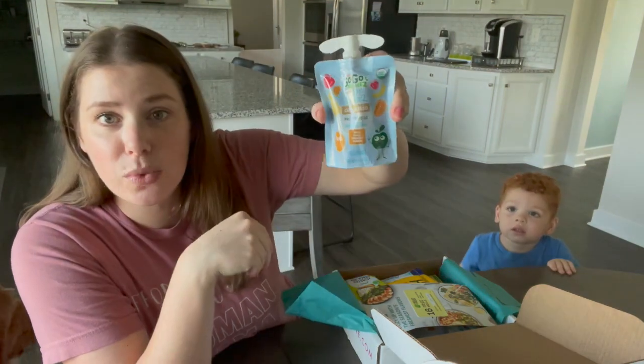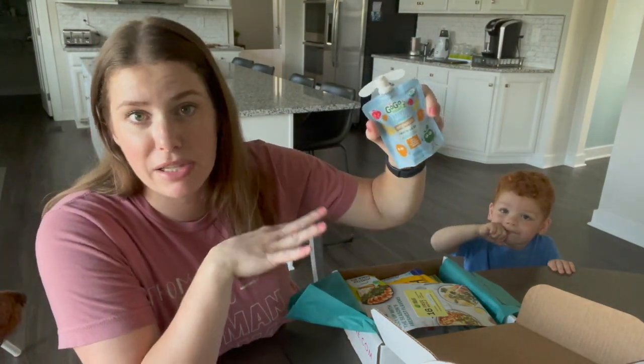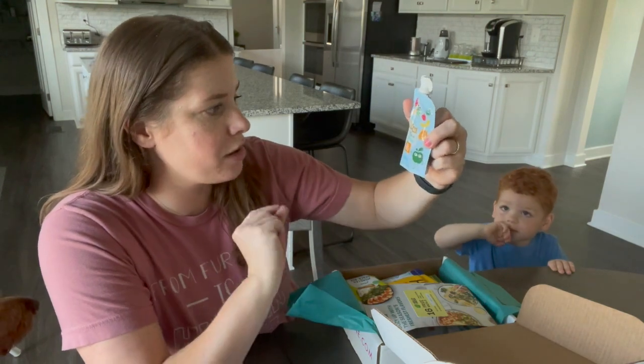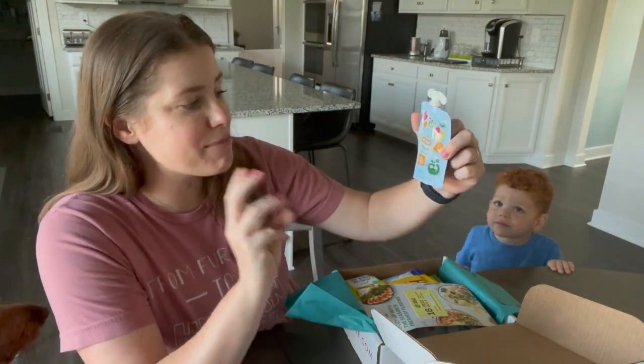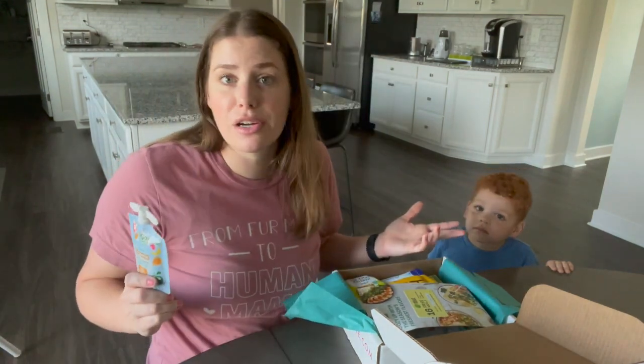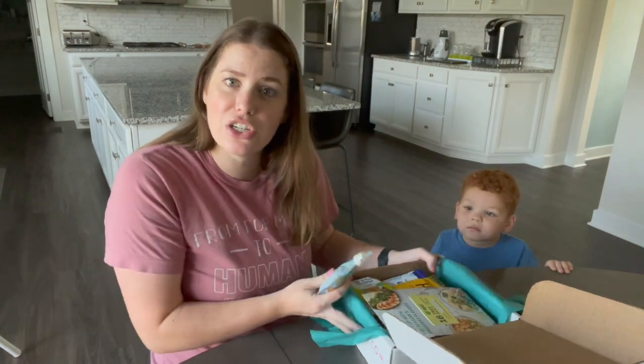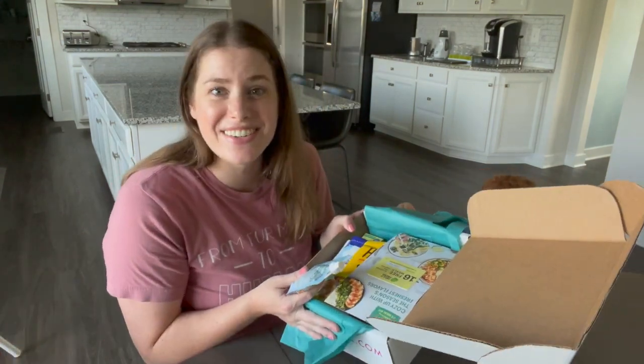Carter already found the pouches – it's off to a great start. This is a GoGo Squeeze pouch – organic fruit on the go, mango apple pineapple and banana. Usually we just get the plain applesauce ones, so this is a step up. I already know this is going to be a hit in our house.